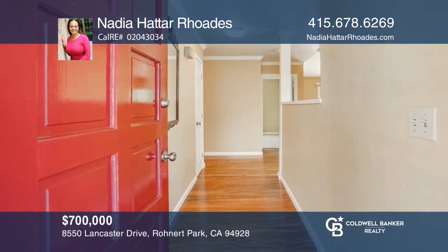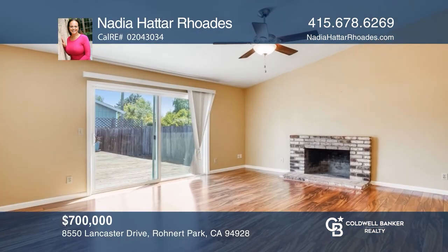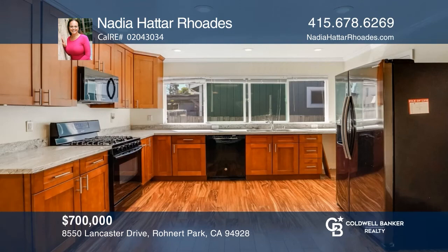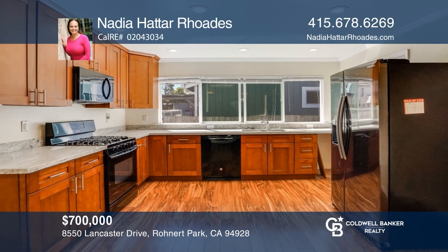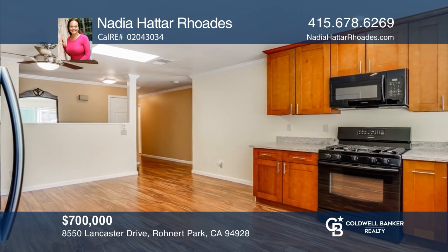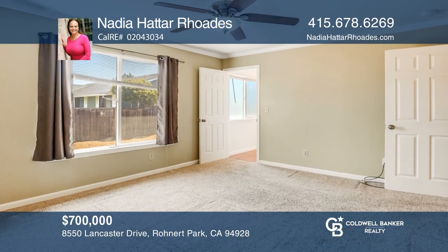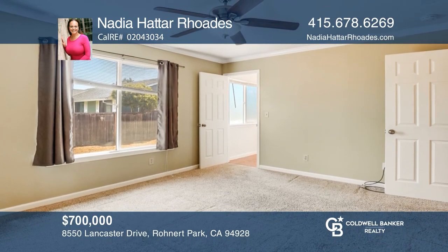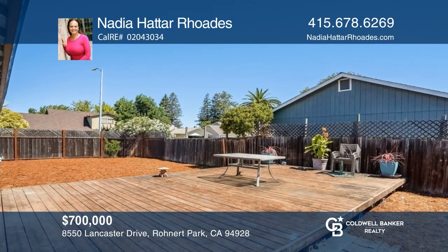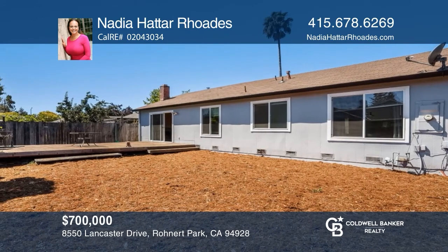This beautiful four-bedroom, two-full-bathroom L-section home sits on a spacious corner lot. Relax in the living room that features a cozy fireplace, a ceiling fan, and a glass slider that opens up to the spacious backyard. Cook in the kitchen that offers beautiful cabinetry, a gas stove, large windows that allow lots of natural light, and lots of gorgeous counter space. Outside, enjoy the spacious deck and low-maintenance landscaping. Your dream home is waiting. Call Nadia Hattar Rhodes to schedule a tour.